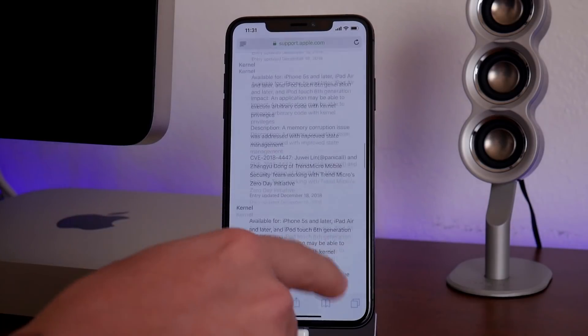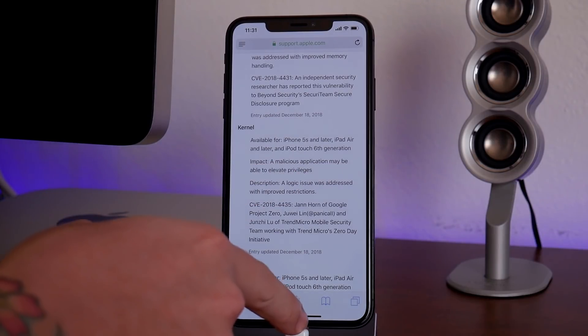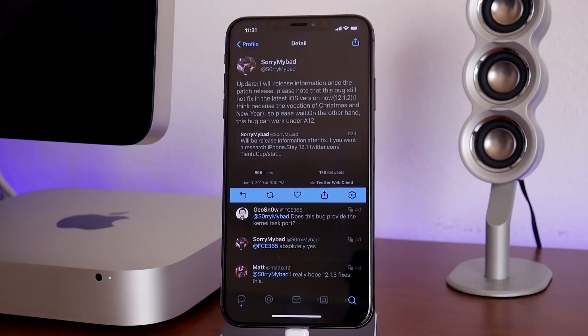That is awesome news because that could be an exploit used for a jailbreak on those firmwares — super exciting. As far as newer firmwares like 12.1.1 or 12.1.2, don't worry, you guys aren't in the dark. Let's go into Twitter here. There is apparently an exploit that has kernel task port with it as well, which is kind of the building block for a jailbreak, and it does work for iOS 12.1.2, which is super exciting as well. Of course, this is just a bug — there is a lot more work that would go into a jailbreak, same as that kernel level exploit by Ian Beer. There's a lot more that is required to even make a jailbreak, but it's still exciting news because these are very important bugs.